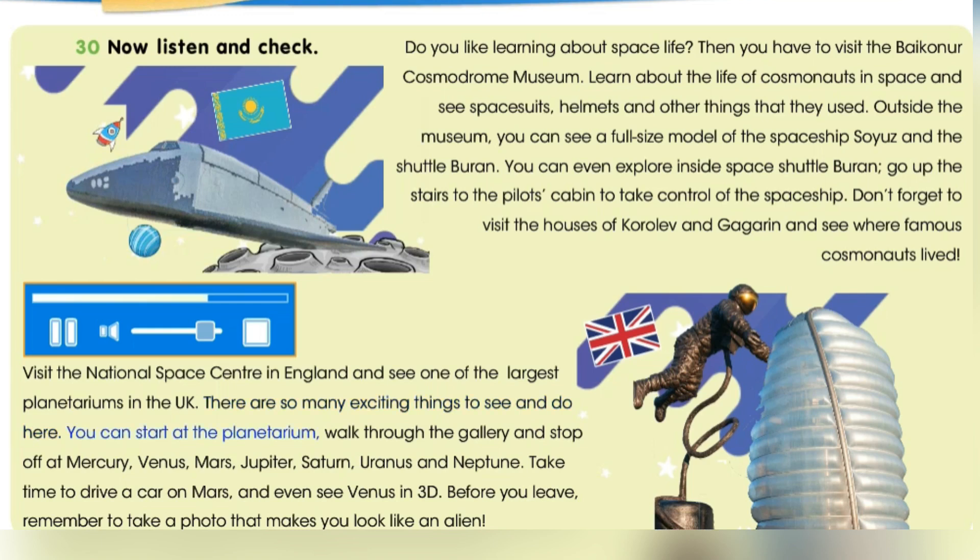You can start at the planetarium, walk through the gallery and stop off at Mercury, Venus, Mars and Jupiter.